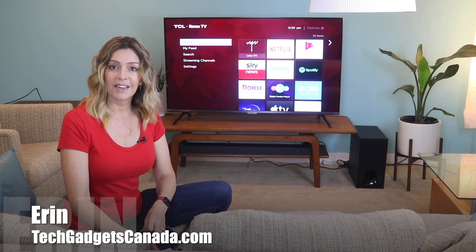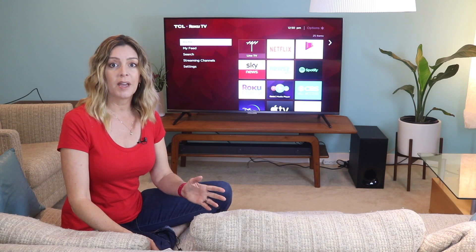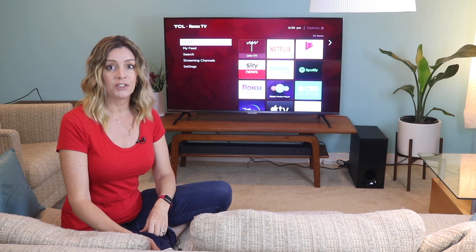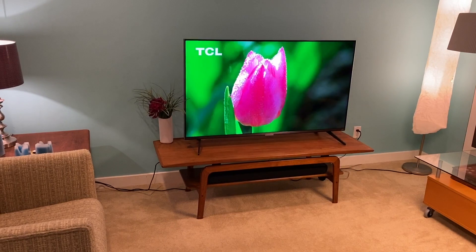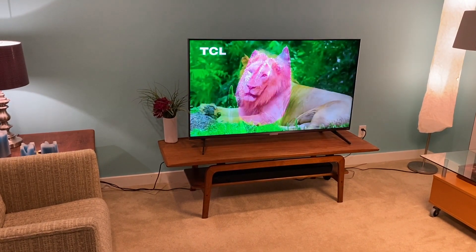I'm Erin from TechGadgetsCanada.com for Best Buy Canada's blog. And with the global pandemic keeping most of us at home a lot more now than ever, the time's never been better to upgrade your TV. TCL is a fairly new-ish brand to Canada, and aside from the smartphones they recently released, which I also reviewed, they've got some pretty interesting TVs on the market.